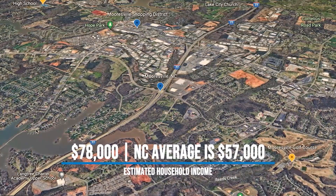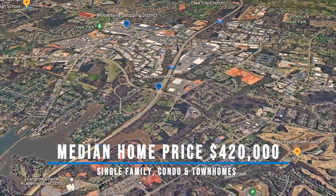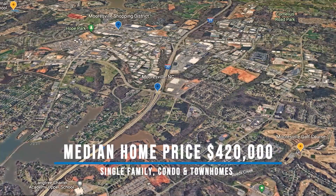You can compare that to the North Carolina average, which is about $57,000 per household. The median home price here in Mooresville is about $420,000. That number is based on the last 365 days from when this was recorded.